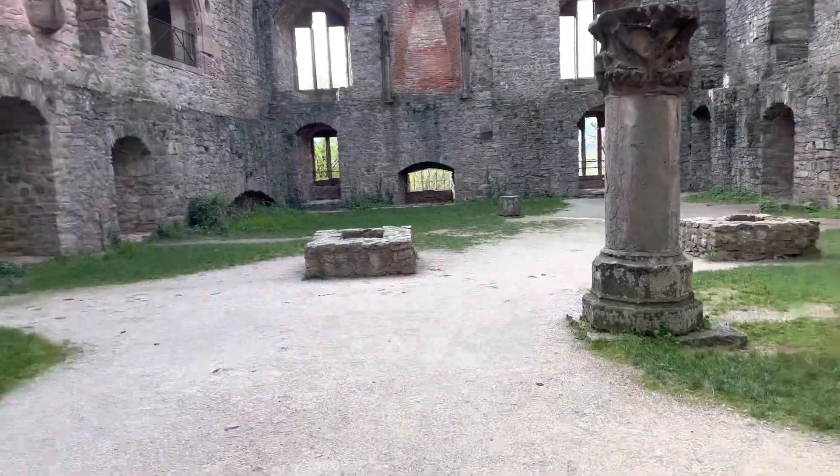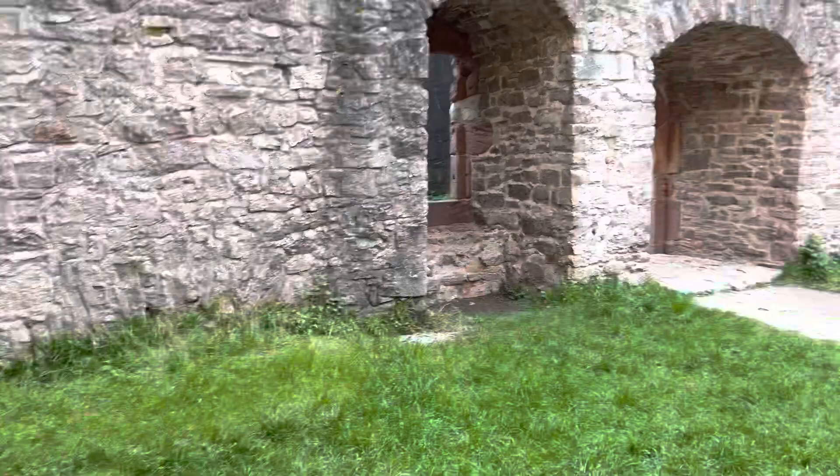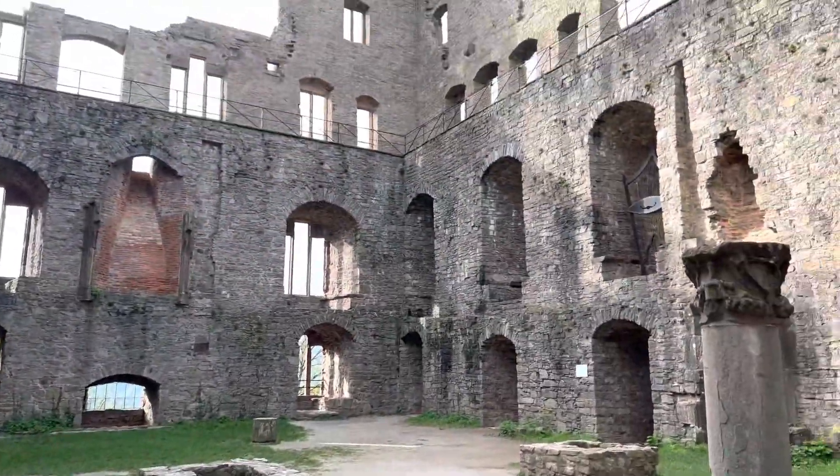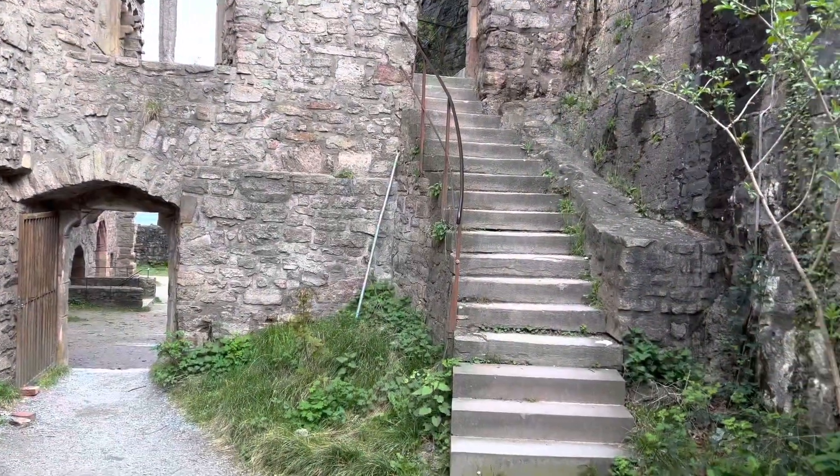Castle. Castle ruins. At Hohenbaden, time to climb.